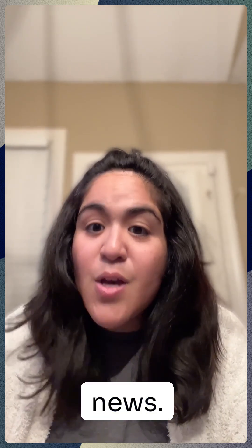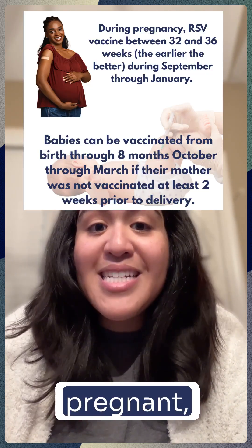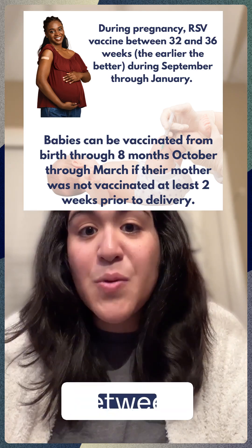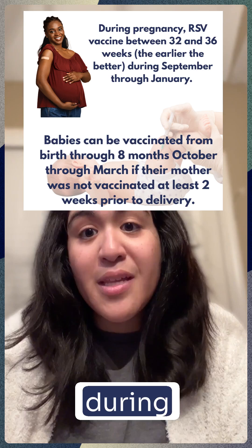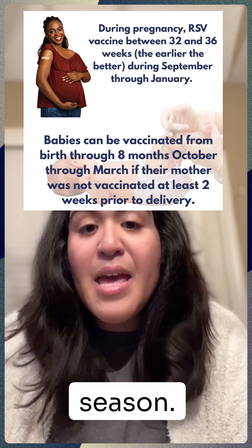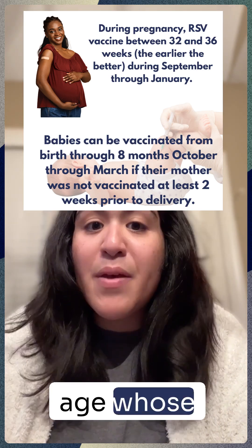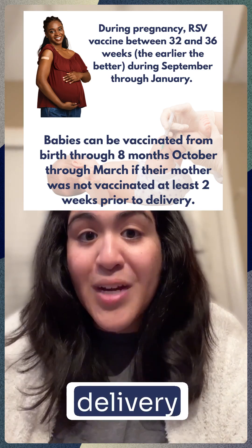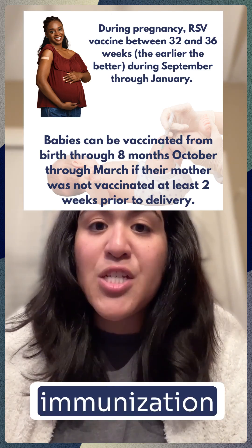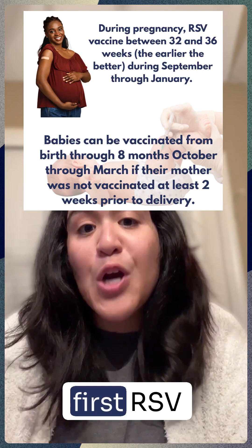And now the good news — we finally have a way to help prevent severe RSV illness in our infants. If you're pregnant, you may be eligible for the maternal RSV vaccine between 32 and 36 weeks, especially if your baby will be born during the RSV season. Babies under eight months of age whose mothers did not receive the vaccine at least two weeks prior to delivery can get a single RSV immunization to protect them throughout their first RSV season.